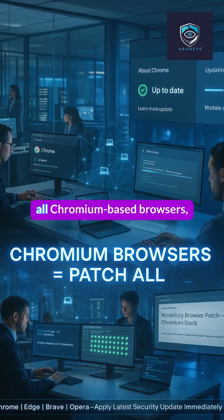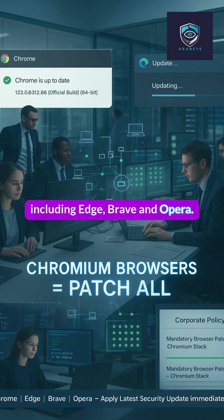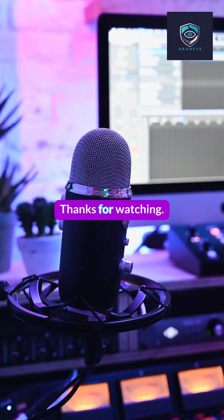Remember, this flaw affects all Chromium-based browsers, including Edge, Brave, and Opera. Unmanaged browsers are your weakest link.